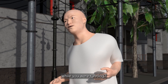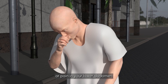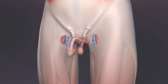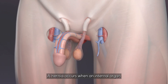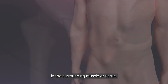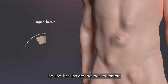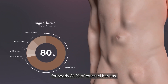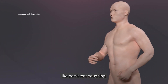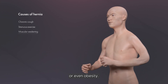Have you ever felt pain in your belly while you were running? That sudden bulge or pain in your lower abdomen might be an inguinal hernia. A hernia occurs when an internal organ pushes through a weak area in the surrounding muscle or tissue. Among all hernia types, inguinal hernias are the most common, accounting for nearly 80% of external hernias. They are typically caused by things like persistent coughing, weak abdominal muscles, or even obesity.